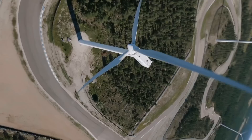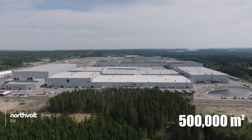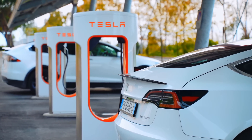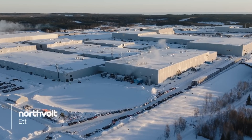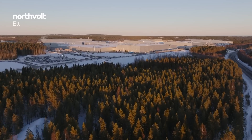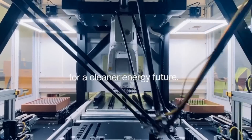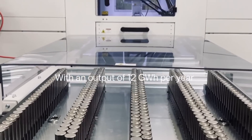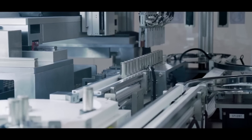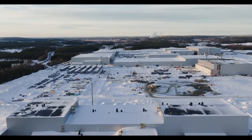In Northern Sweden, a green revolution is taking place at Northvolt. This massive factory spanning 500,000 square meters is designed to produce enough batteries to power hundreds of thousands of electric vehicles each year. What sets it apart? Northvolt runs entirely on renewable energy from hydro and wind power, ensuring a minimal carbon footprint. This Gigafactory is also a leader in recycling old batteries, turning waste into valuable resources. With cutting-edge technology and a focus on sustainability, Northvolt is more than just a factory — it's a glimpse into the future of clean energy.